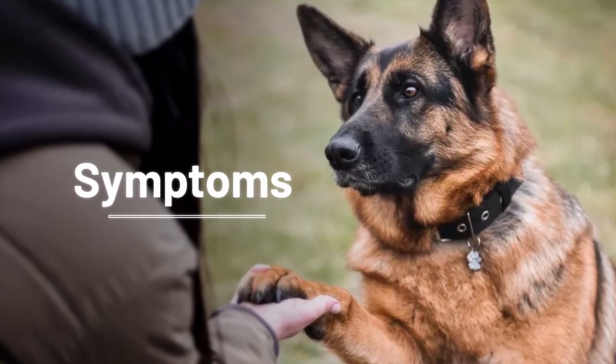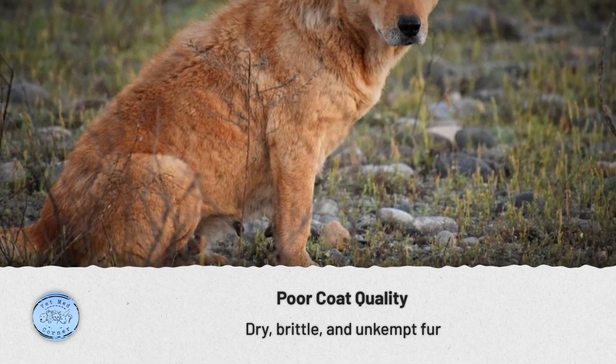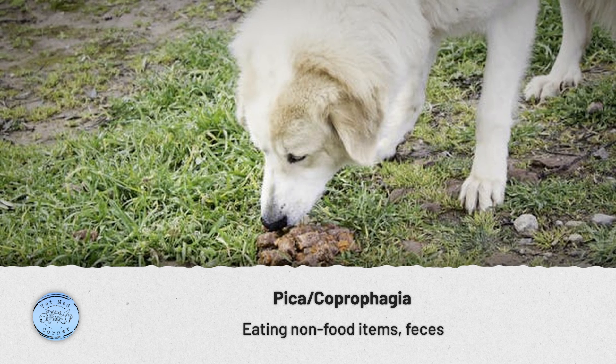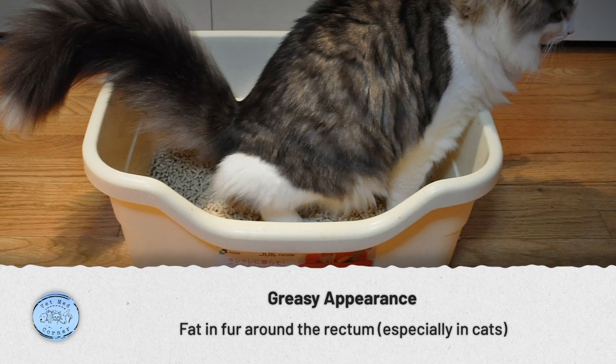A lot of these patients will have unexplained hunger. They will eat and eat but always feel hungry, and this is often accompanied by weight loss. We also see poor quality coats — dry, brittle, and unkept. Because of the malnutrition and hunger, some pets will start a behavior called pica, eating non-food items. Some will also start coprophagia, eating feces, whether their own or somebody else's. In some cats, because so much fat isn't being used, we can see a greasy appearance in the fur and around their rectum where that fat is coming out in their feces.